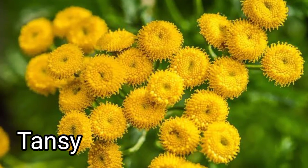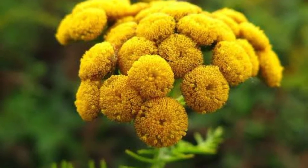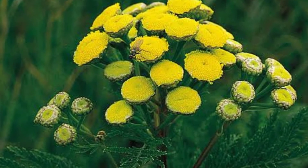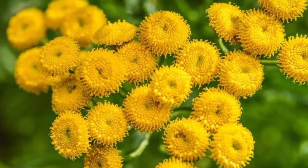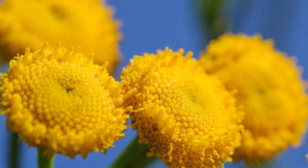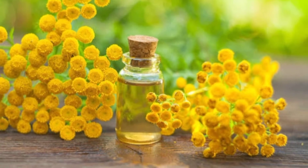Tansy is a perennial, herbaceous flowering plant of the aster family, native to temperate Europe and Asia. It has been introduced to other parts of the world, including North America, where in some areas it has become invasive. Also known as common tansy, bitter buttons, cow bitter, or golden buttons, it is famous for being a fly repellent with its bright yellow flowers. You can rub the leaves on your skin or shake them into the air inside your house, and an aroma will be released that keeps flies away.